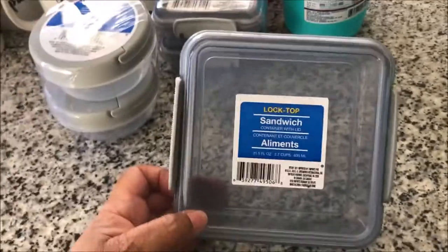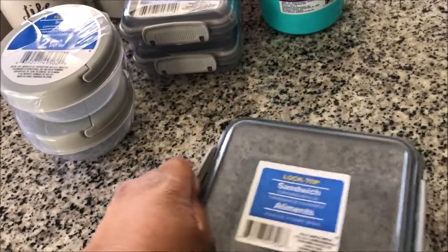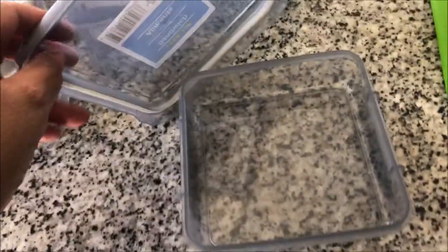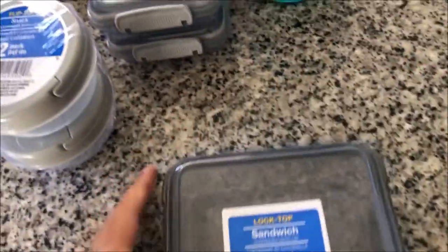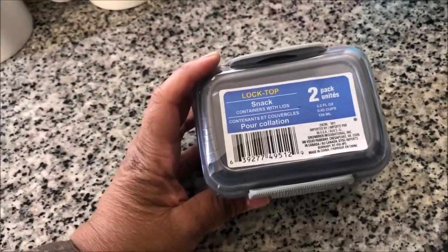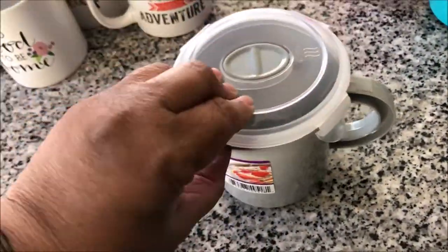I picked up this sandwich lock-top container. Then you can lock it on the sides. These are two-pack snack containers with lids, and this is another snack container with lids — two of them. And then these are soup mugs with lids, and it came in gray, pink, and I think this is a mint green or mint blue.